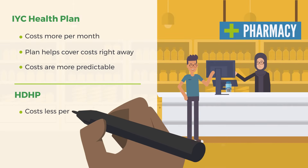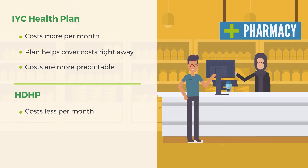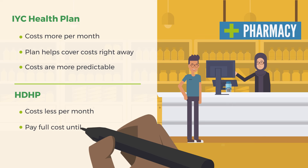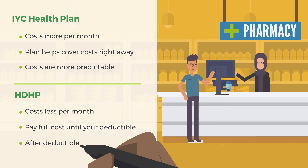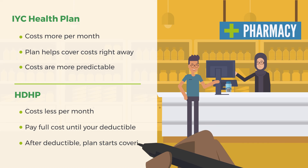The HDHP costs less per month, but your first few bills might be a shock. You will pay the full cost of most visits or prescriptions until you meet your deductible. After your deductible, your plan will start covering some of the costs.